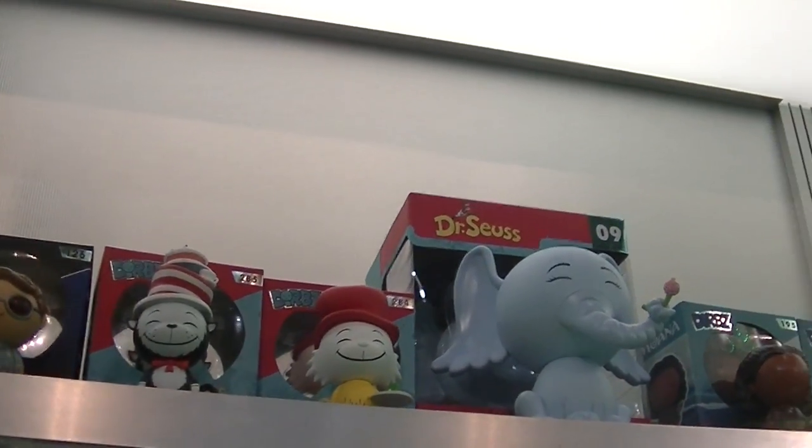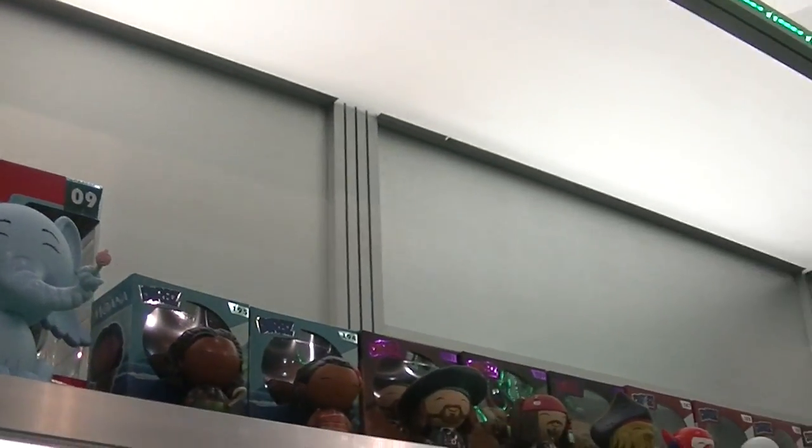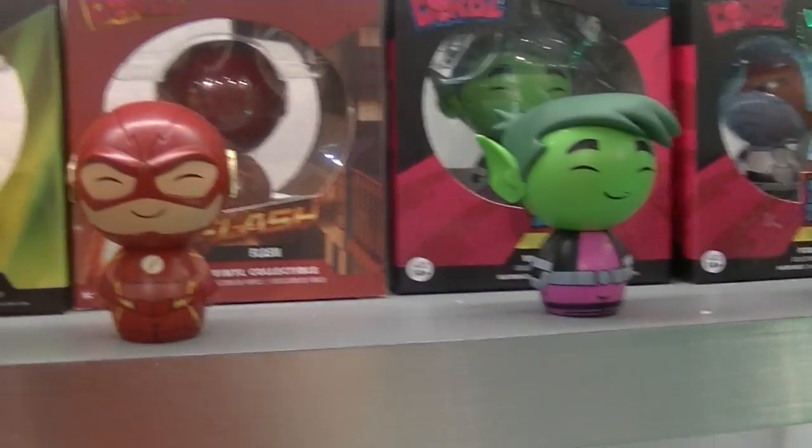This is a cute line up here. Oh my gosh, look at that — Horton Hears a Who! Some Dorbs — Dorbs are just so Dorbs. The Power Rangers. How cute is this Flash? He's so adorable. I love the Flash.